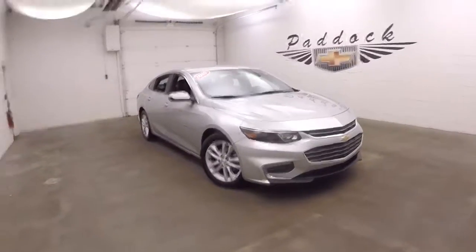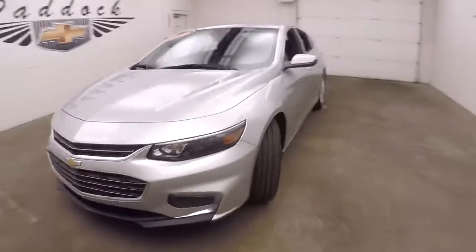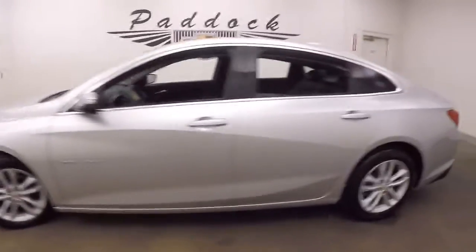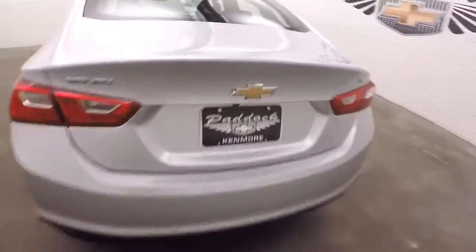It's a 2016 Chevy Malibu, a nice silver color, excellent running vehicle, nice alloy wheels. Walk around at the back.